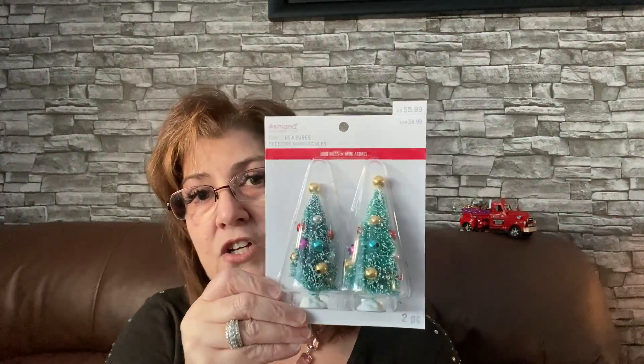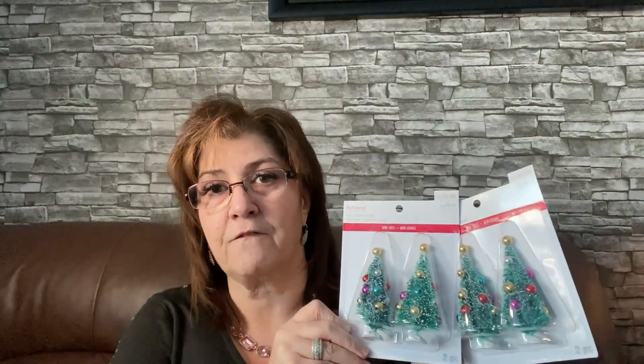Then I picked up a couple of these at Michaels — this is the Ashland Tiny Treasures, just little Christmas trees, should I decide to decorate some more of my little Christmas tins or shadow boxes. These are adorable and they're already decorated. Everything I'm showing you was from the Christmas section, except for the foam. These were 70% off, so I was really happy about that.